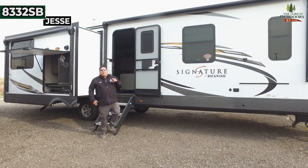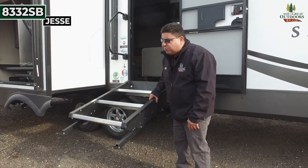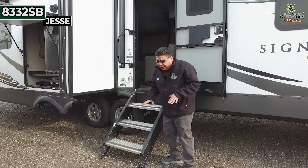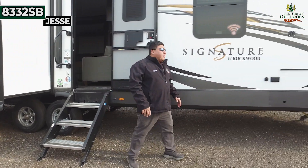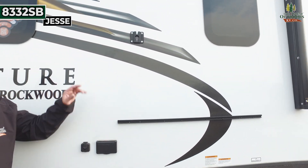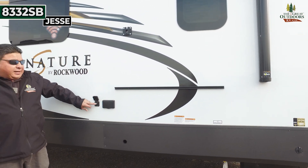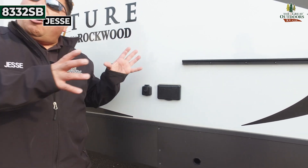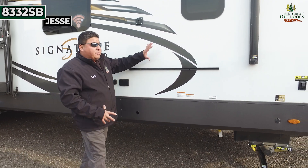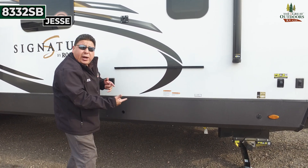Coming out of this unit, I want to show you the outside. Take a look at the steps, guys — these are lightweight, spring-loaded; anybody can pick them up and put them down, very simple. To my left you're also going to have your TV mount, so you can take your TV up there, bring it out, and mount it out here and connect it. There's your cable connection as well. All Rockwoods also come with outside griddles and outside tables, so you can put them right here, mount them on top, and you've got the LP connect and disconnect right underneath.